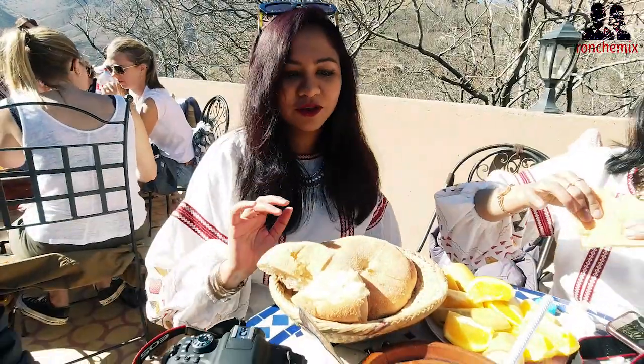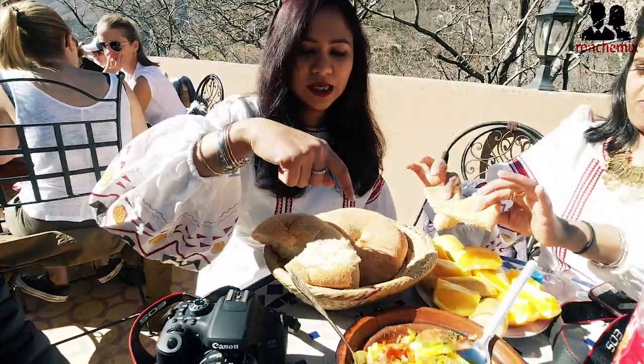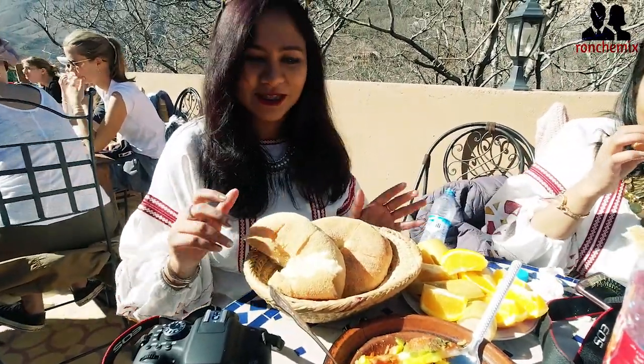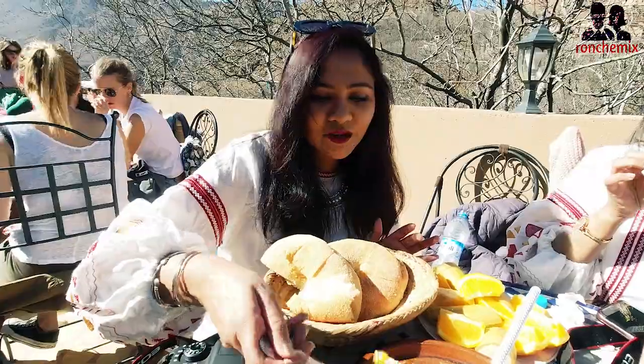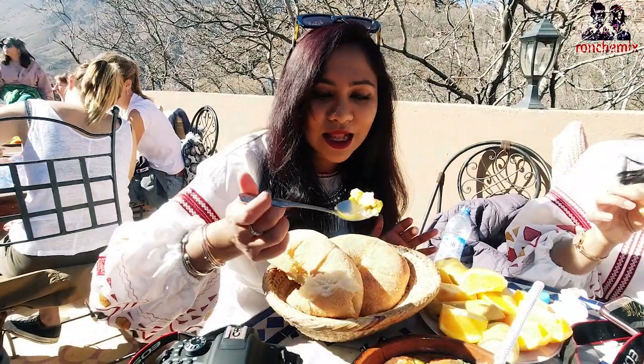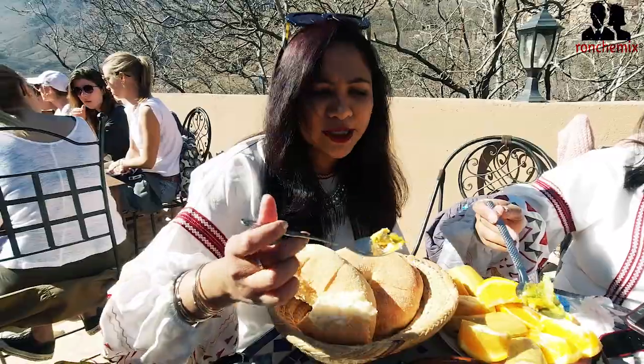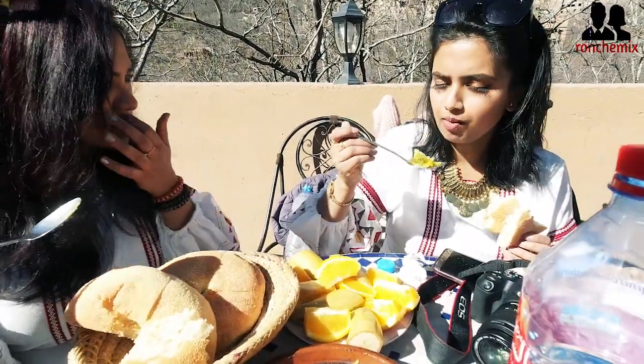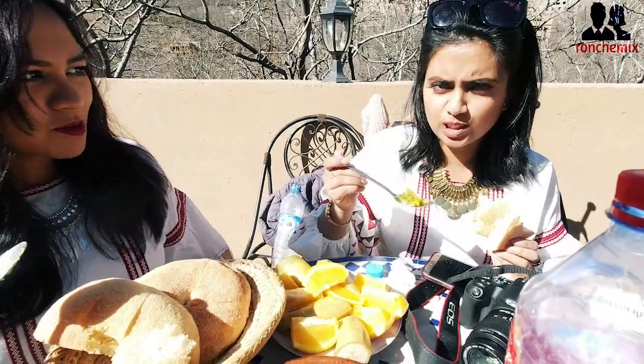We ordered some Moroccan dish called Tagine, and there's bread, banana and orange. We're going to try it and I'll let you guys know how it tastes. The taste is really nice. What is the taste like for you? It's really good.